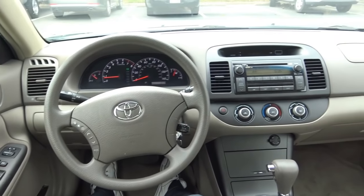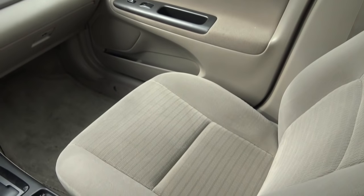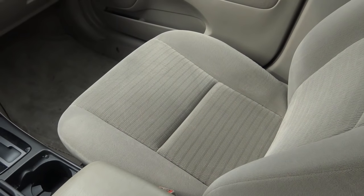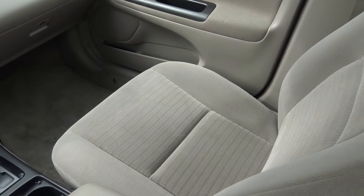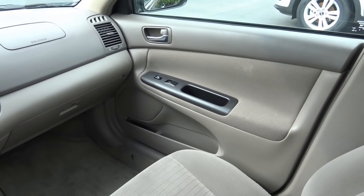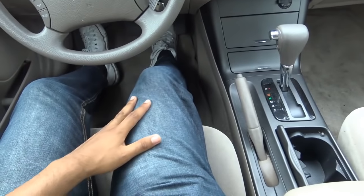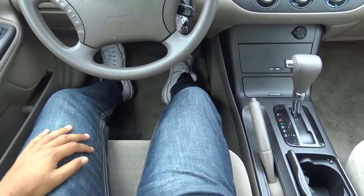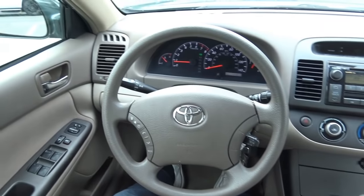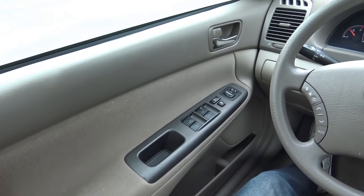The best part about the Camry's interior is certainly how comfortable it is. The seats are very plush and provide plenty of thigh support, which is great for long road trips. They're very soft. It's also pretty spacious inside, especially for the front occupants — plenty of knee room, headroom, and legroom. I found a pretty comfortable driving position. Overall, the interior is just a very comfortable place to be.